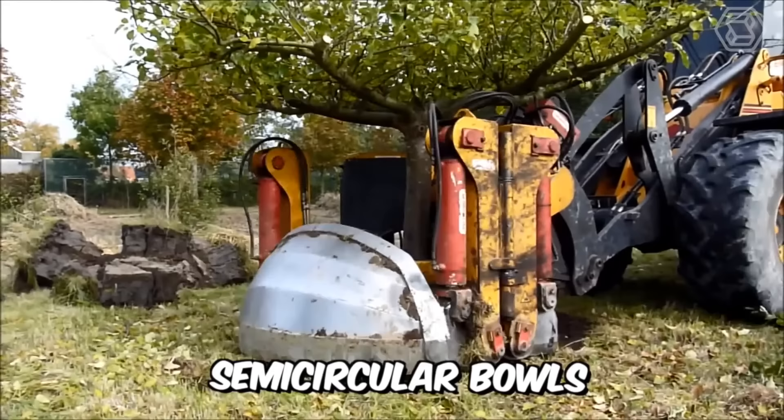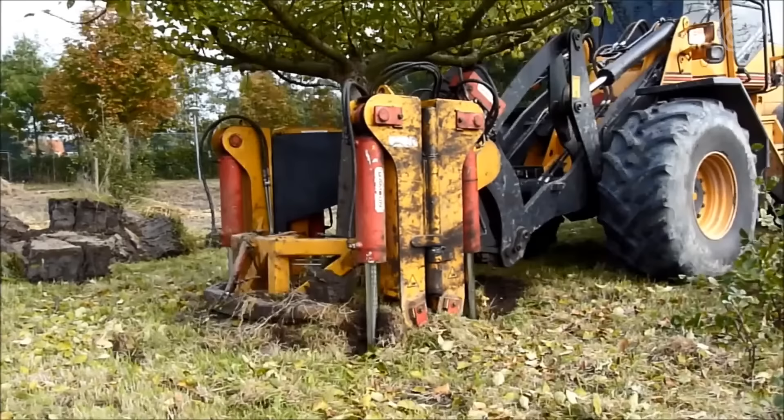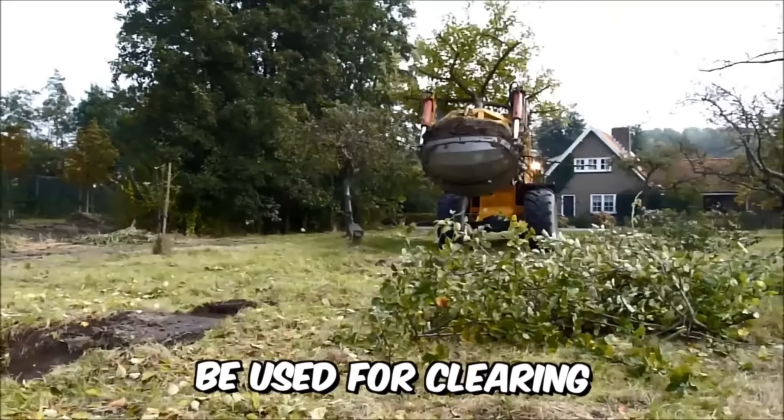Damcon transplanters are equipped with two semi-circular bowls and are suitable for attachment to a crane or excavator. The possible diameter of the root ball is between 150 and 300 centimeters, so this technique will perfectly cope with the process of transplanting large trees. In addition, the machine can be used for clearing root clumps in tree nurseries.